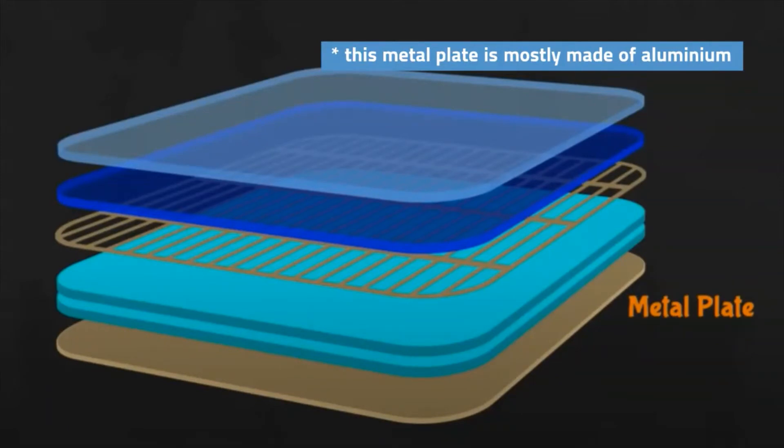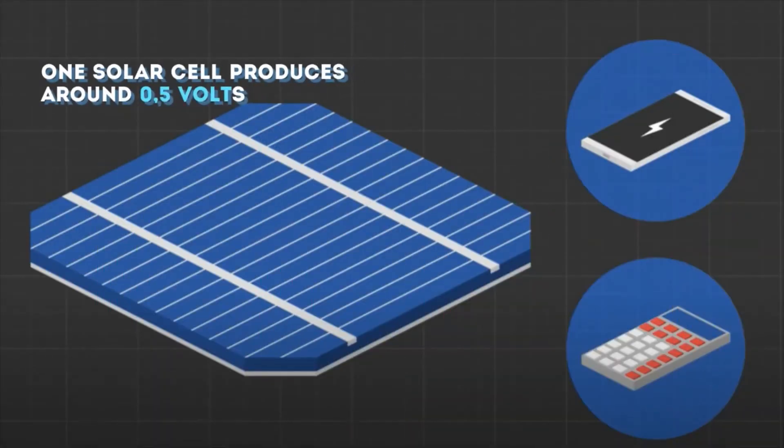In this process, a single silicon cell produces around half a volt, which is not very much. But if wired together, they can produce a bigger amount of power.